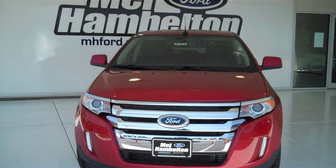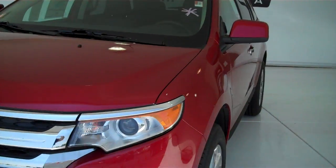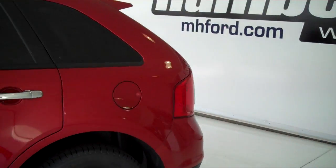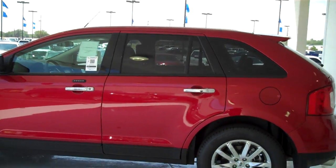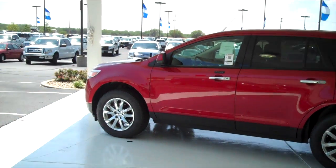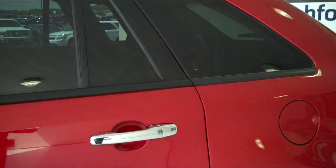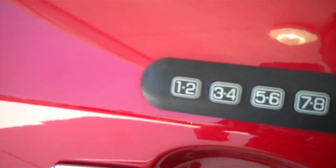Stock number 110766. Here we have a 2011 Ford Edge, red in color. This one is brand new — everything is in brand new condition. Chrome rims, tinted windows, outside keypad.